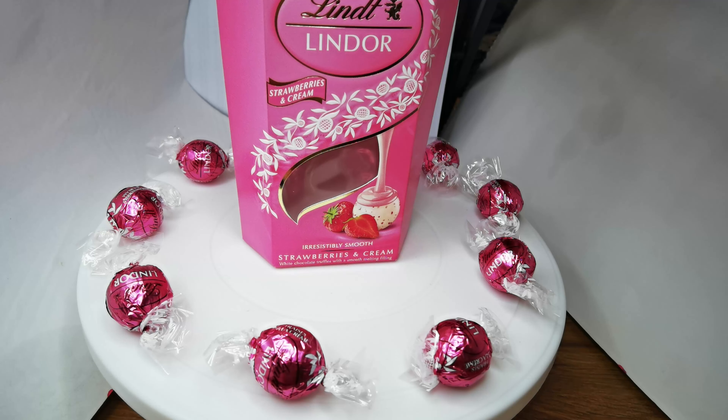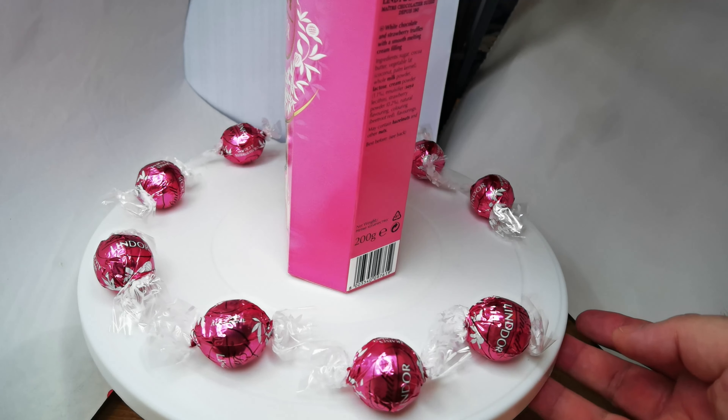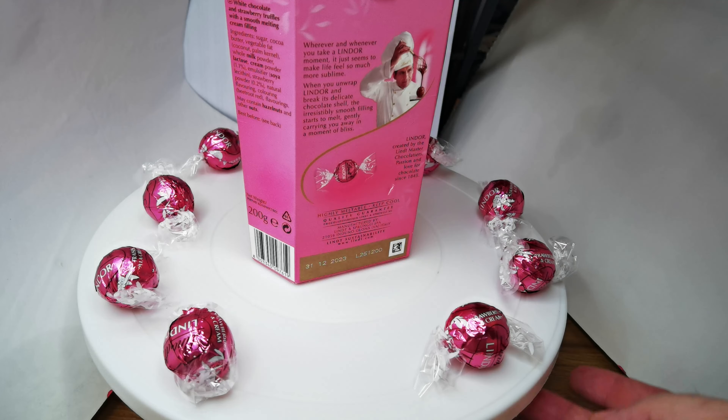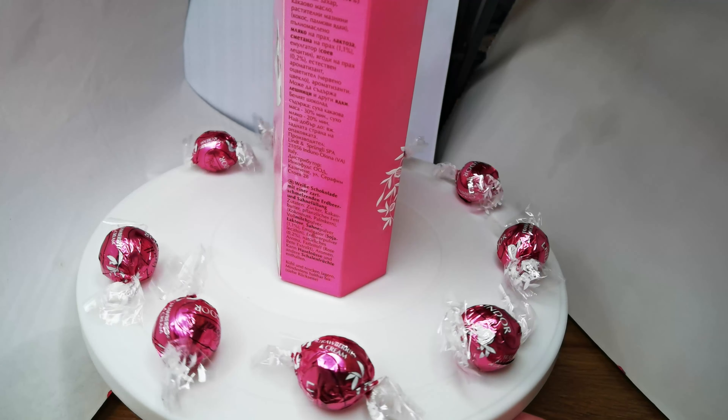This is the sweets. We've ate five already. We've all tasted them. They're really, really nice.